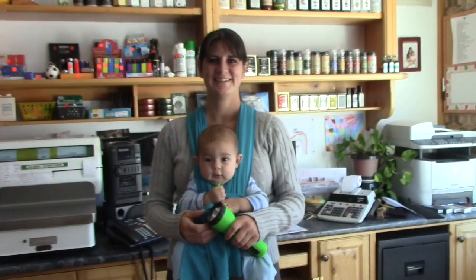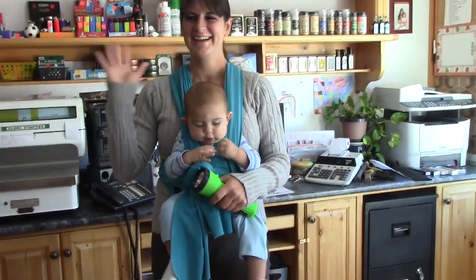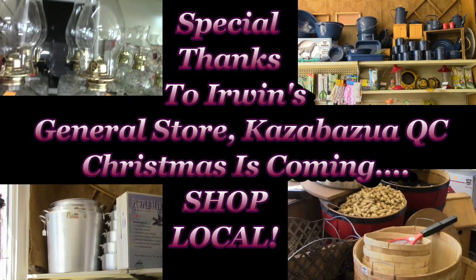This is Mrs. Wolfie from Our Half Acre Homestead saying this is the way a hardware store is supposed to look. Hi guys! Amen.